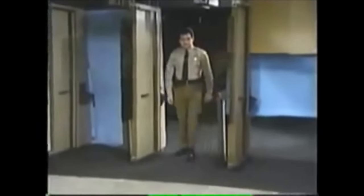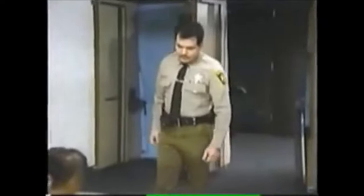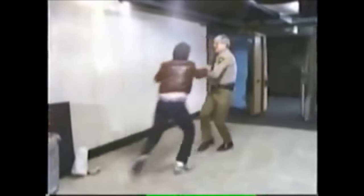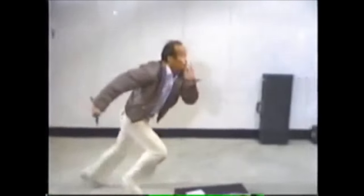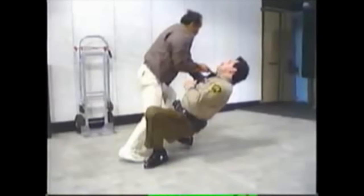Here, still unrehearsed, is what really happens when officers assume they can automatically use deadly force against a knifer. They stand their ground and try to draw. Or try to draw and disengage simultaneously. Or even worse, try to draw, fall down and shoot. And they lose. Because time and distance work for the offender and against the officer.